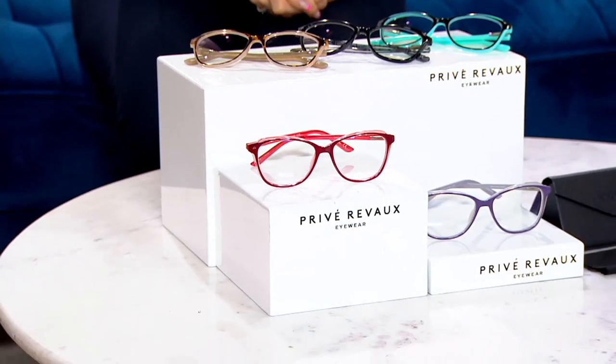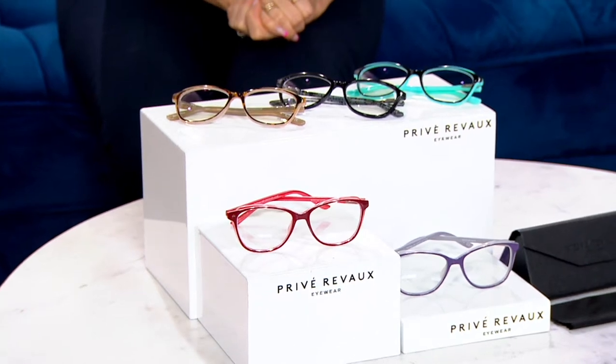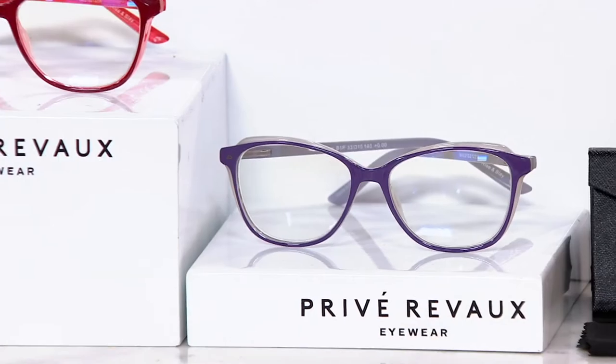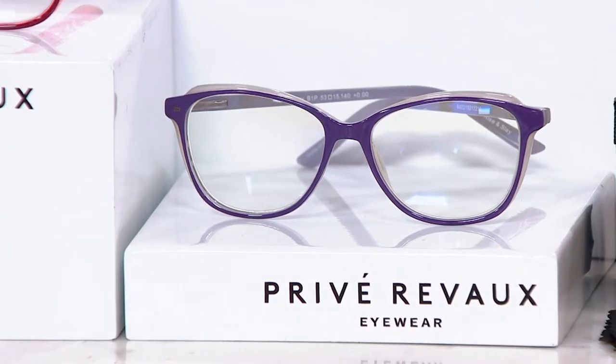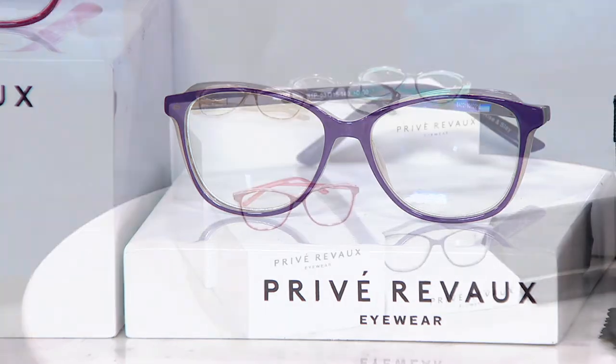First look brand new today from Privé Reveaux. This amazing brand was started by celebrities who wanted really classy, well-made eye care at an affordable price. They've been doing readers and sunnies for us.